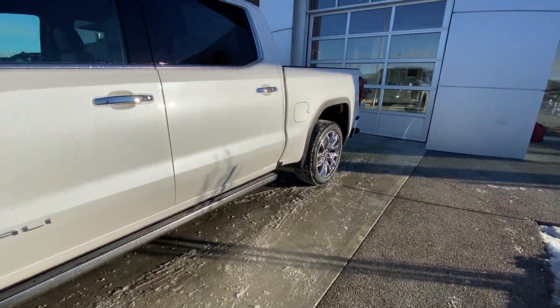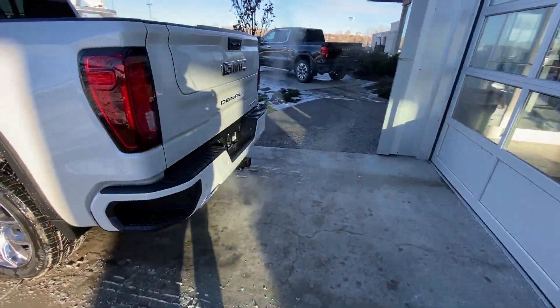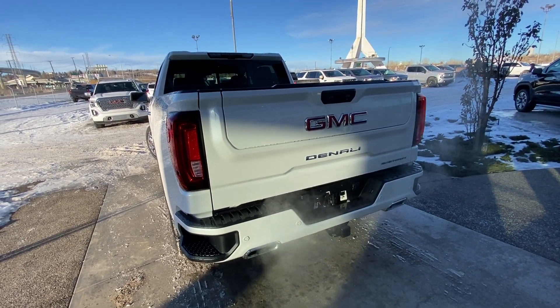Making our way back down the side, it's a crew cab truck with rear tint privacy windows. Coming down the back side, we do have LED brake lights, dual chrome exhaust tips, rear parking sensors, a trailer tow package, and the GM Multi Pro tailgate.